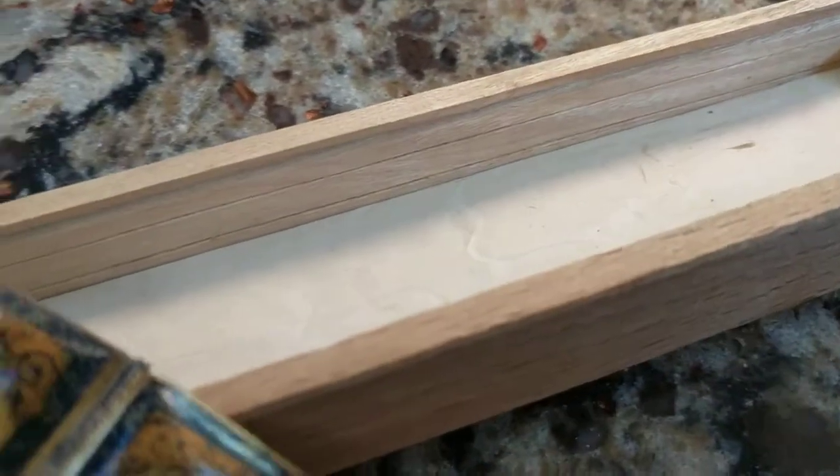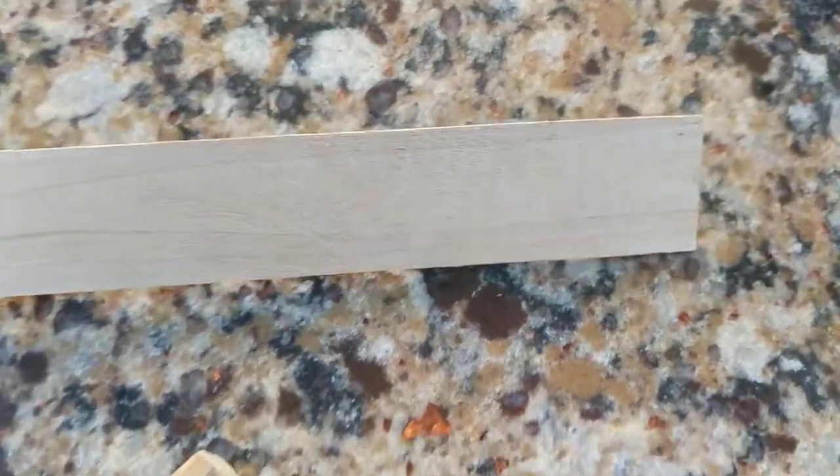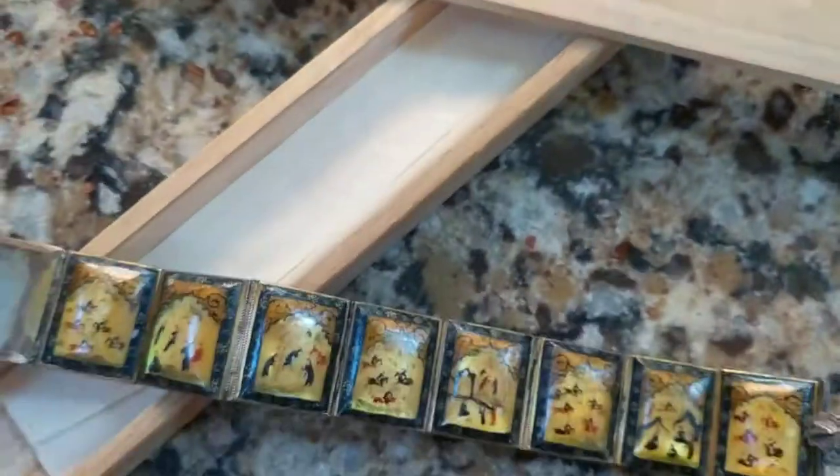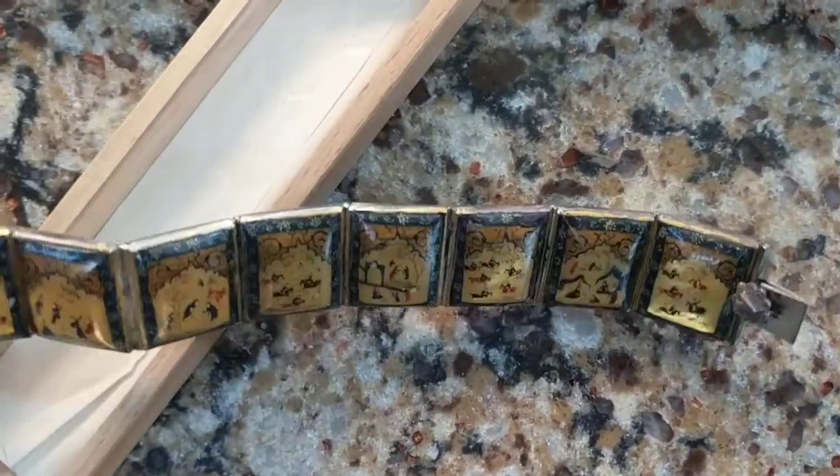I thought this box was interesting because you can see all the tool marks — it was all handmade. The box itself is pretty interesting. And this is probably around 1920 — that's my guess. The catch has a little heart on it.